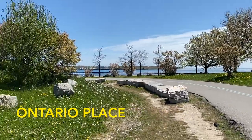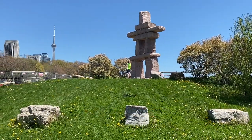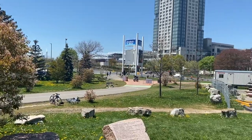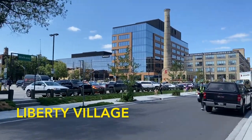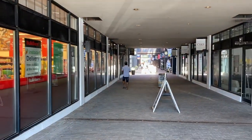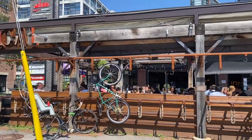Next, head over to Ontario Place. This is getting renovated and being turned into a big adventure park, but for now there's a nice park to walk around and you can rent kayaks here. There's also Budweiser Stage where you can watch concerts. Just across the highway from Ontario Place is Liberty Village — another great spot to hang out at night with a lot of bars and a great place to eat before a TFC game.